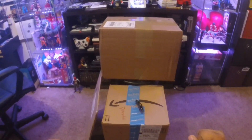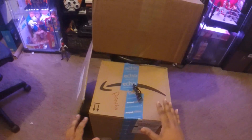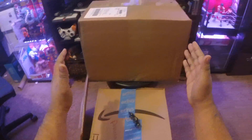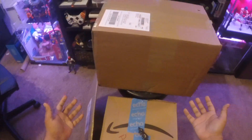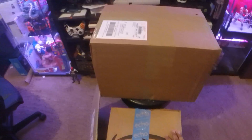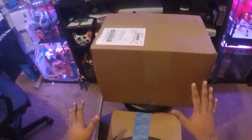Hey everybody, how's it going? PonchEasy here, coming at you with a very long, overdue episode of Speedy Delivery Mail Hauls. So sorry I've been away for a long time. Honestly, the bottom line is I just haven't been ordering a lot over the last couple of months, but that's all changed, son.